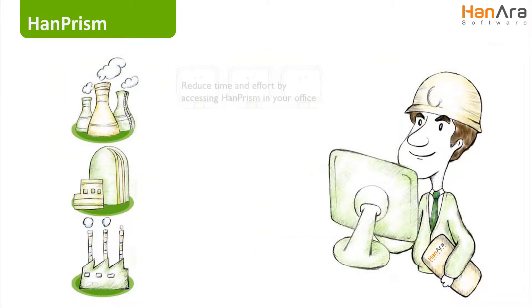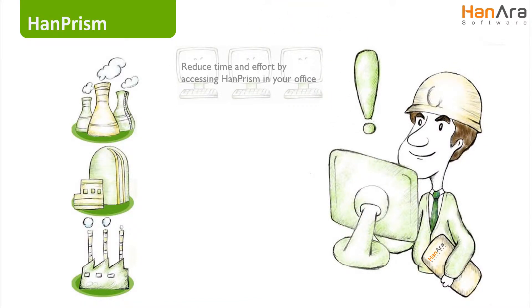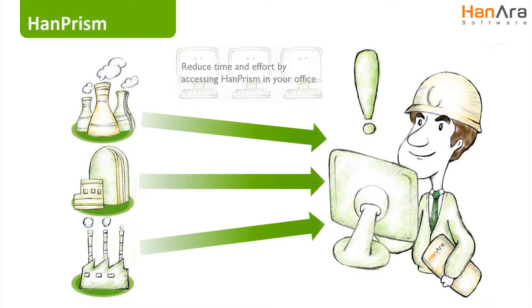HanPRISM's built-in visualization tools allow users to easily analyze statistics, trends, and reports. Providing networked access to a central data source for all operational data, HanPRISM locates what information you want when and where you need it the most.